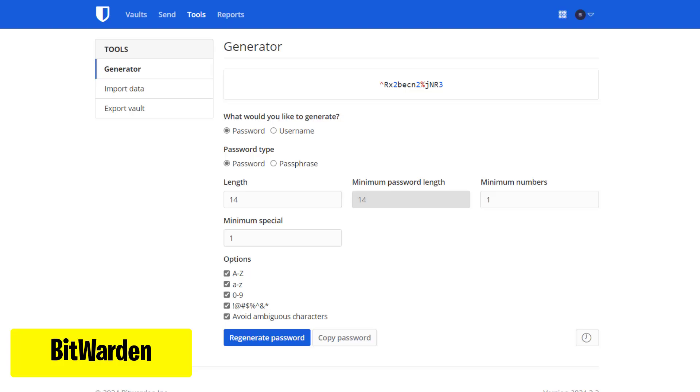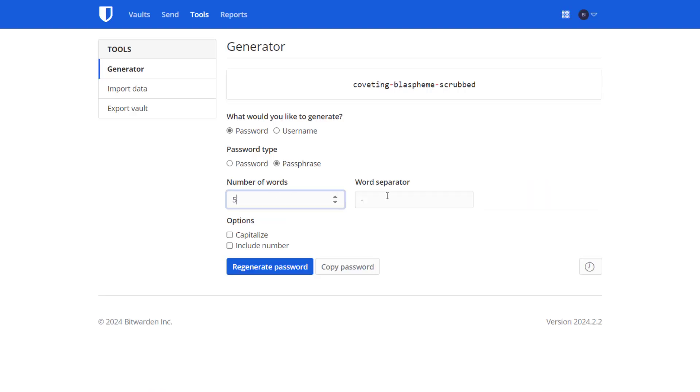Next up, Bitwarden. It is a secure and user-friendly password manager. It helps you keep track of all your passwords across various websites and devices, ensuring your online accounts stay safe and accessible. With Bitwarden, you can generate strong passwords, store them securely, and access them whenever you need them, all in one convenient place. Create a free account and generate a strong password by customizing the settings you need.